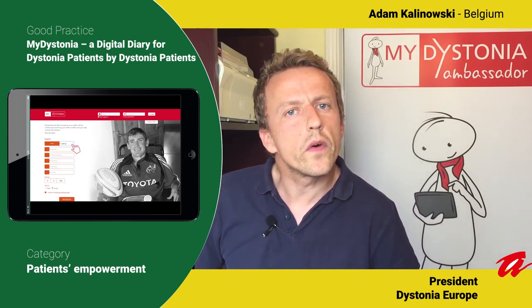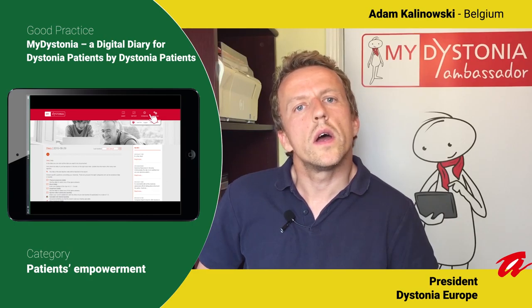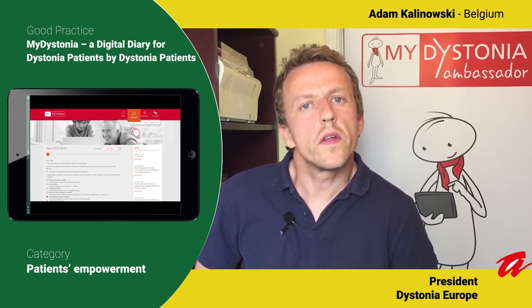Dystonia is a neurological disorder causing uncontrolled muscle contractions. Many patients with dystonia need treatment every three months with botulinum toxin injections. Since it can be very hard to remember how it felt between treatment appointments, we developed MyDystonia — a digital diary for patients with dystonia to capture symptoms, treatment, activities, pain, sleep, and more. A report from the diary can be shared with physicians.